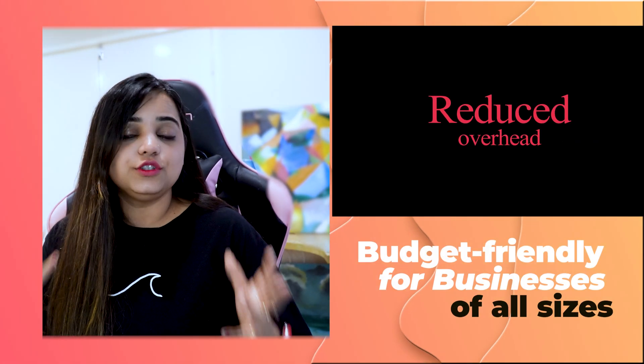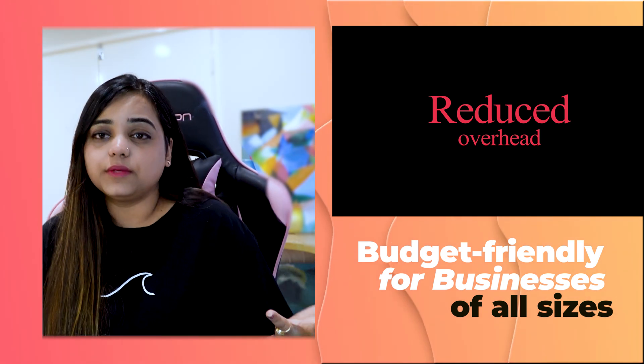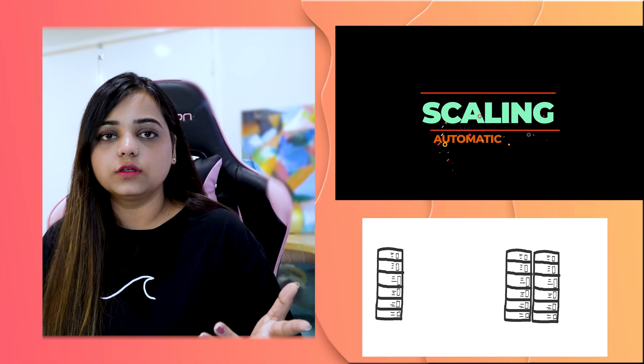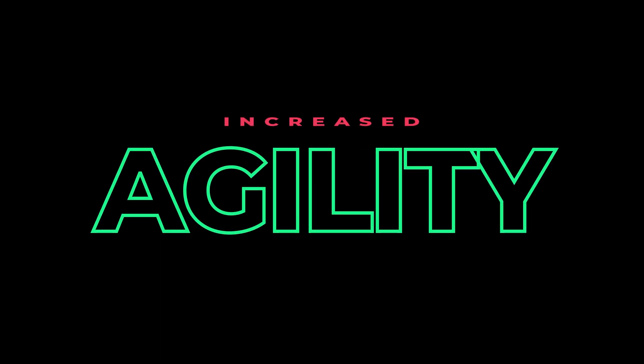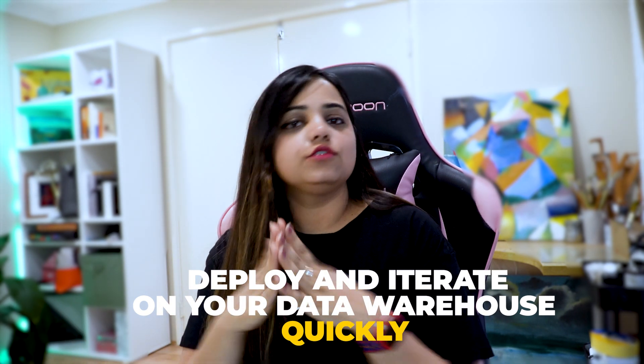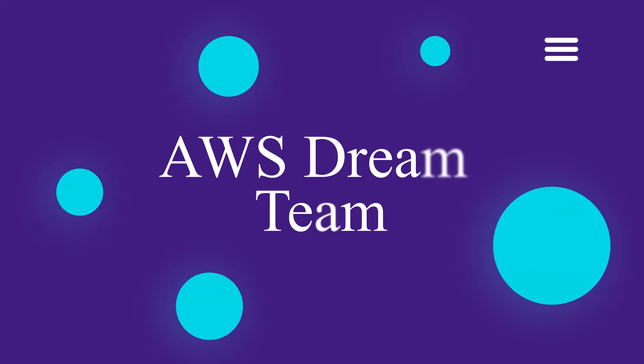Here's why serverless is awesome: there's no upfront investment or ongoing maintenance on servers, and you only pay for what you use, making it budget-friendly for businesses of all sizes. It automatically scales according to your workload — scaling up during peak traffic and scaling down when traffic normalizes, with no manual intervention. It also increases the agility of your data warehouse, letting you forget about lengthy setup times, deploy quickly, and experiment and adapt to new needs with ease.